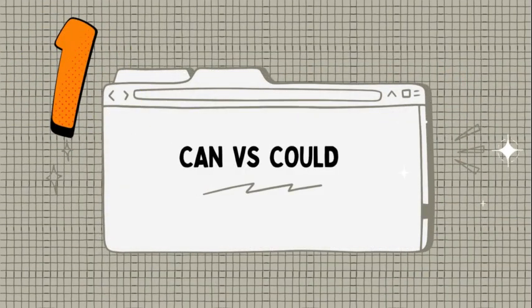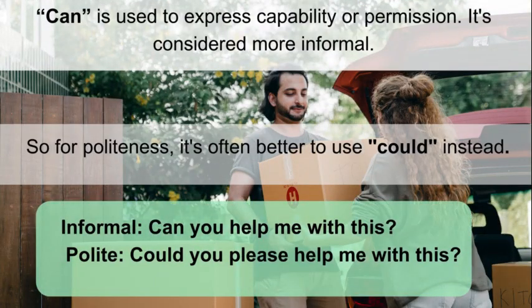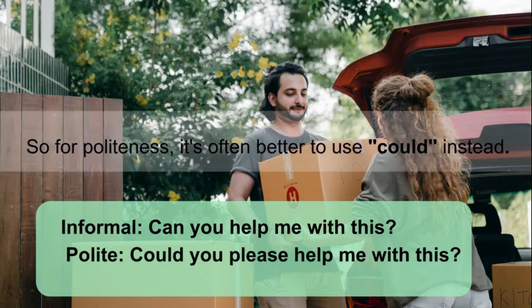Can vs. Could. Can is used to express capability or permission. It's considered more informal, so for politeness, it's often better to use could instead. Informal: Can you help me with this? Polite: Could you please help me with this?